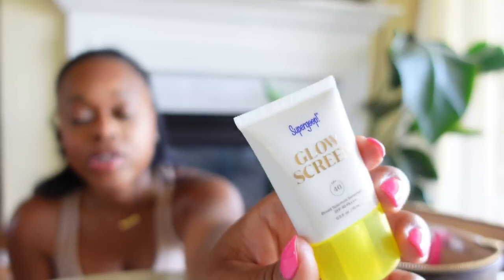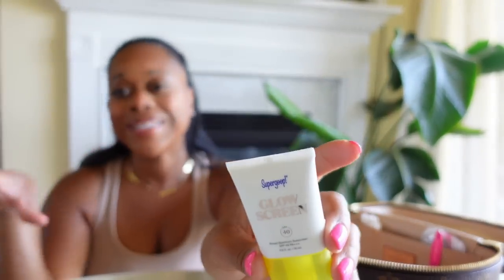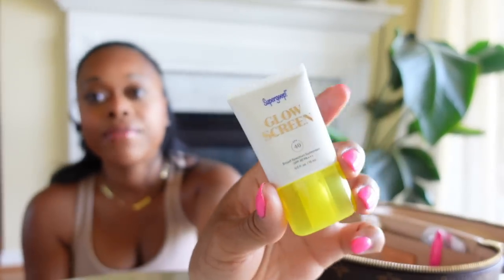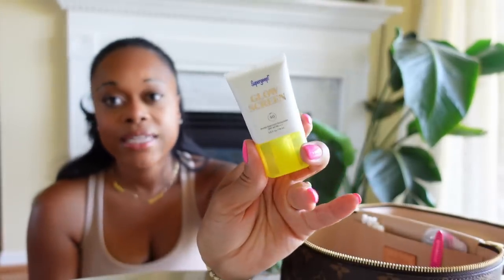I also have another sunscreen — this is the small Glow Screen in SPF 40. I actually have this in the larger size too, but I keep that one in my bathroom where all my skincare stuff is. I just have this small one in my bag because it fits in here much nicer.